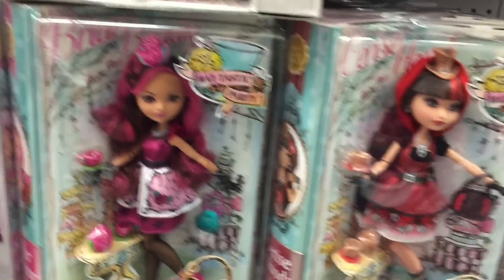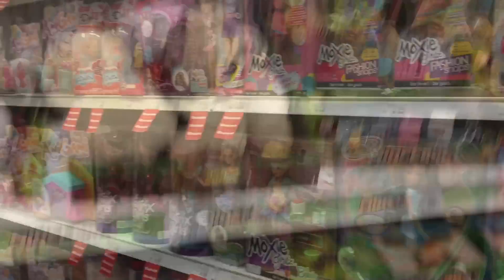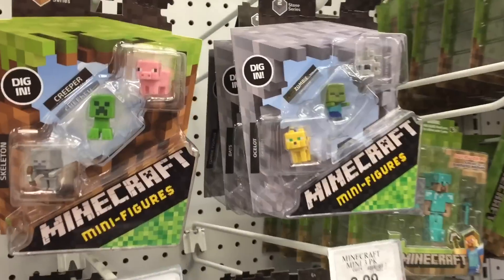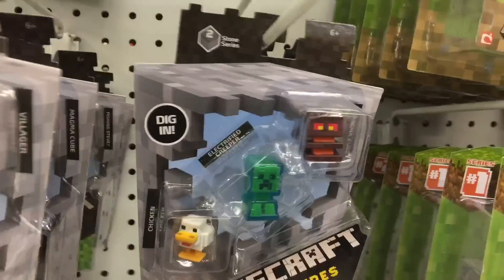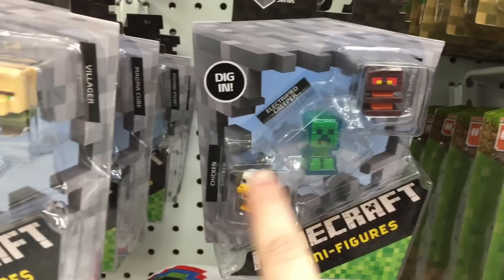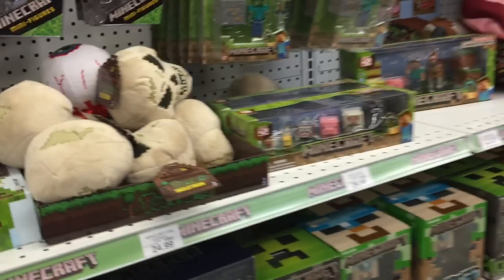Oh, they have the fantastic tea party ones. We never find ours. That's okay. Here's the Minecraft section — they have the Series 2 sets. These ones are the ones you can't find in blind boxes, but these ones you can. It just seems like they have these but they don't have any blind boxes. I don't see any.